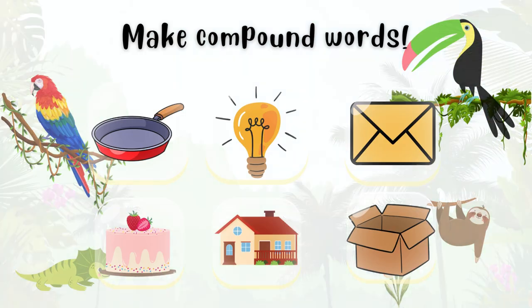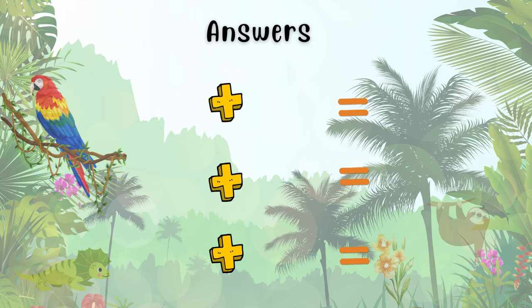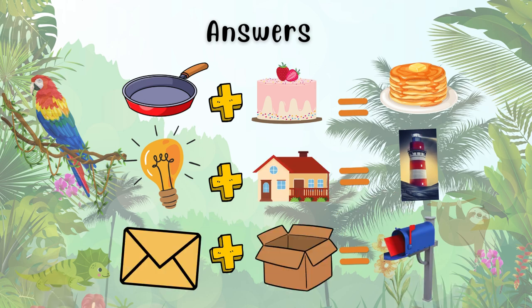Now it's your turn. Look at these pictures and make some compound words. Remember, a compound word is made when two separate words join together to create a new word with a new meaning. Great job! We made pancake, lighthouse, and mailbox.